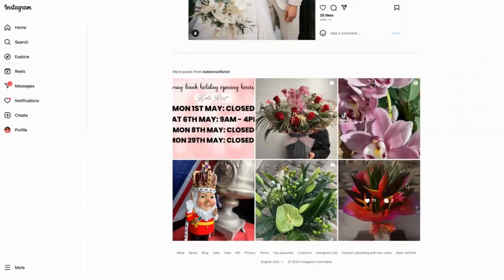Today we're looking at how you can help your customers visualize the experience they will get from you through social media. This is Katie Rose Florist, and she does some absolutely stunning bouquets and uses Instagram very much to showcase what she does.